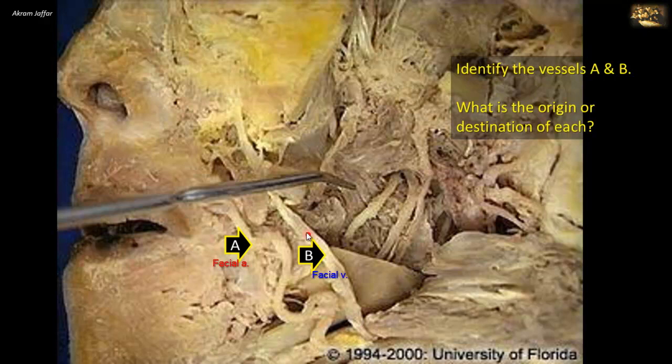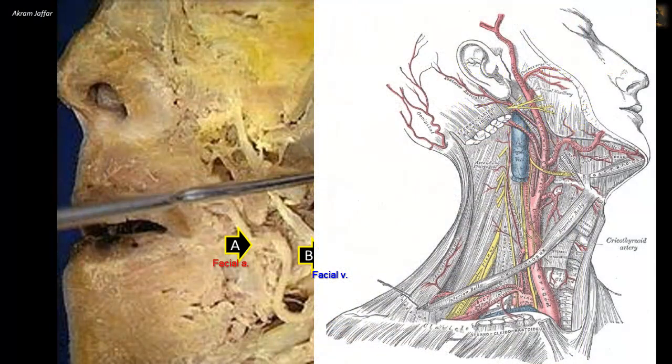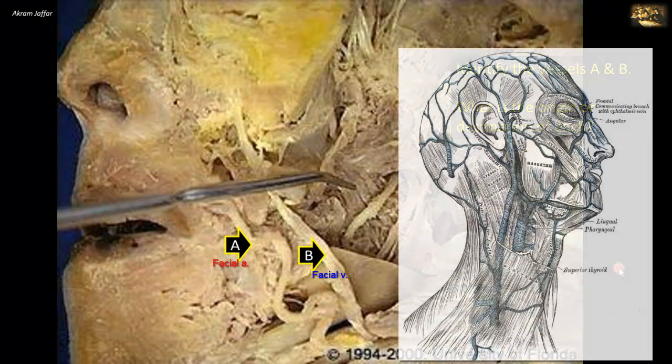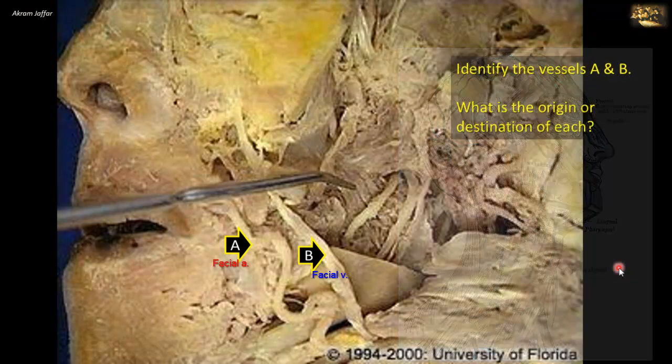Posterior to the artery is the facial vein. It has a straighter course and continues upwards as the angular vein, which communicates with the ophthalmic veins. The facial artery is a branch of the external carotid artery. The facial vein drains into the internal jugular vein, but before doing so, it unites with the anterior branch of the retromandibular vein to form the common facial vein, which then enters the internal jugular vein.